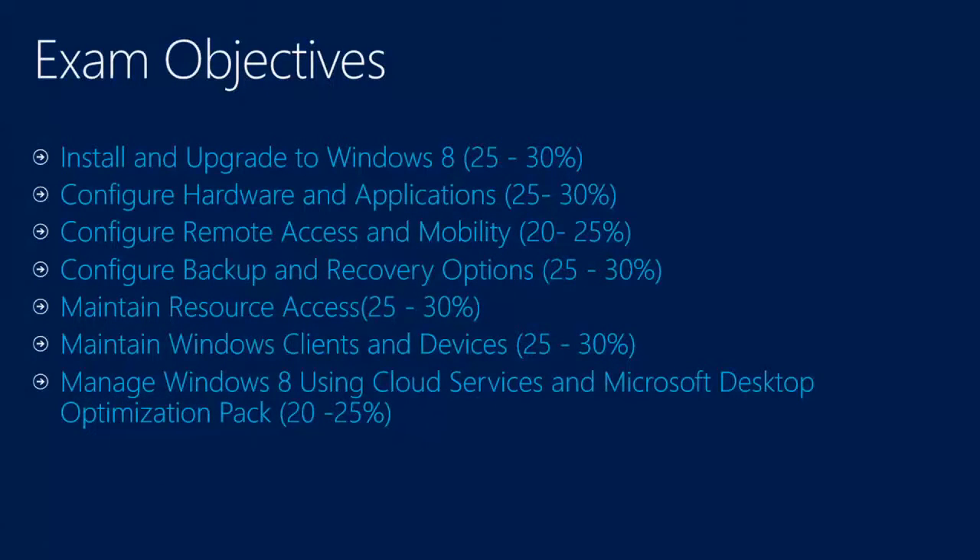So what do you need to know for the 689 exam? It won't be a deep-dive, but I'll highlight the main objectives. The topics are: installing and upgrading to Windows 8, implementing the operating system, configuring hardware and applications, remote access and mobility, backup and recovery, resource access, Windows client and device maintenance — like Windows Update — and interaction with cloud. And the MDOP optimization pack.